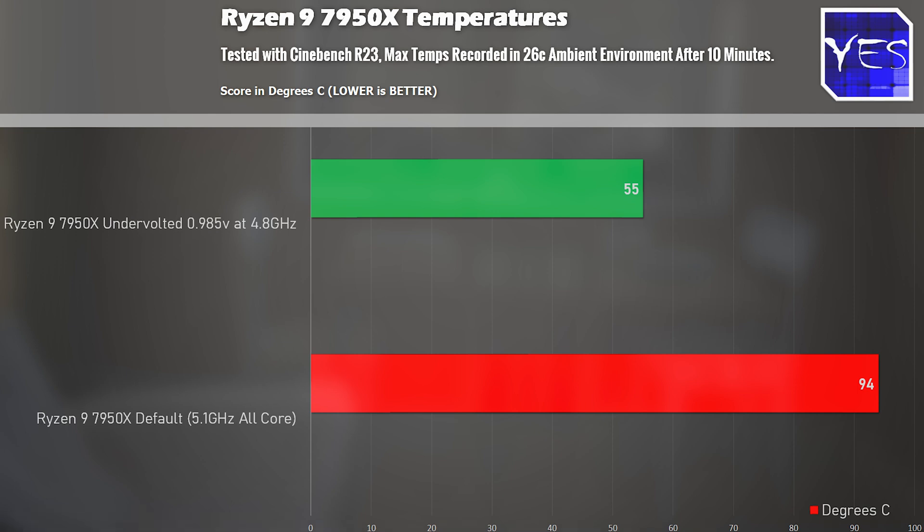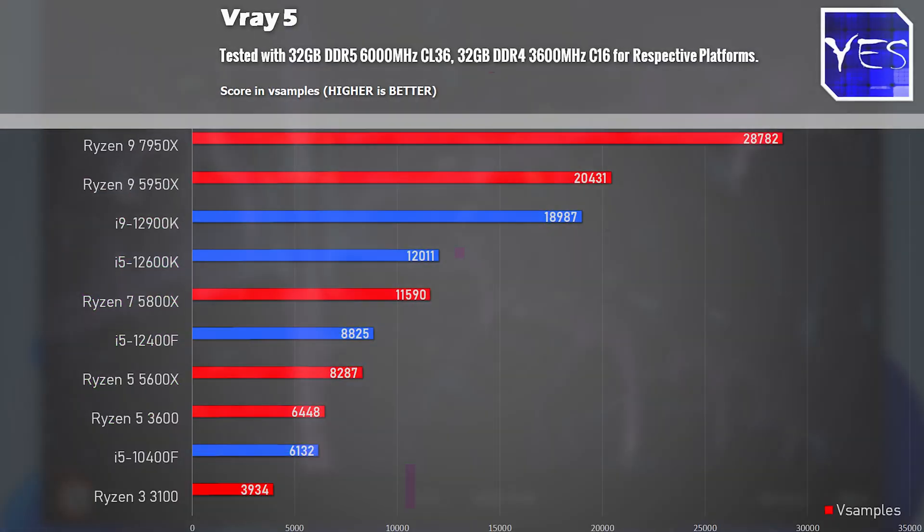The next benchmark is V-Ray 5, another rendering benchmark like Cinebench. Here you've got a performance figure that is basically in another league compared to the CPUs currently out there. The 7950X scored 28,782 points versus the next best, the 5950X at 20,430 points, and the i9-12900K at 18,987 points.